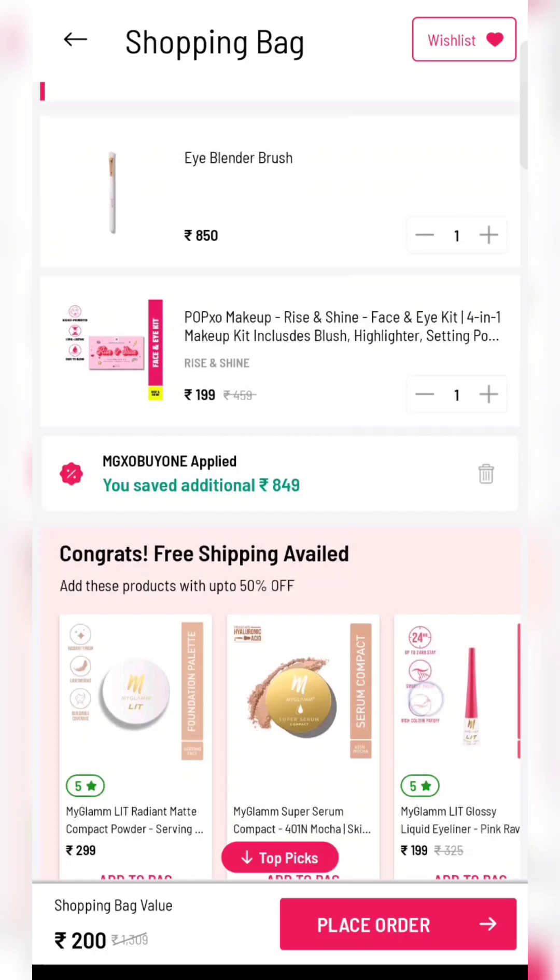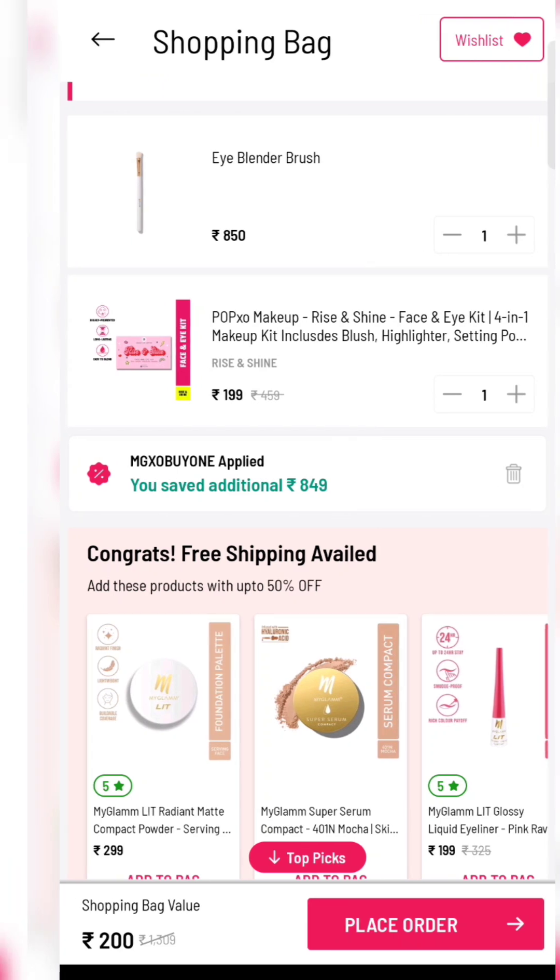If you scroll down you will get a lot of options. I have added a face kit, only for 200 rupees. You will get these products — this is a very amazing deal.